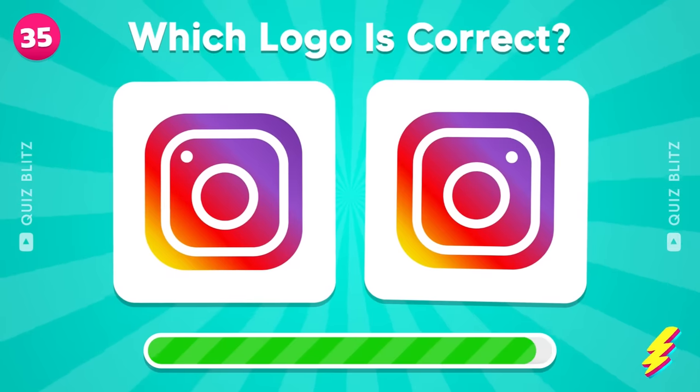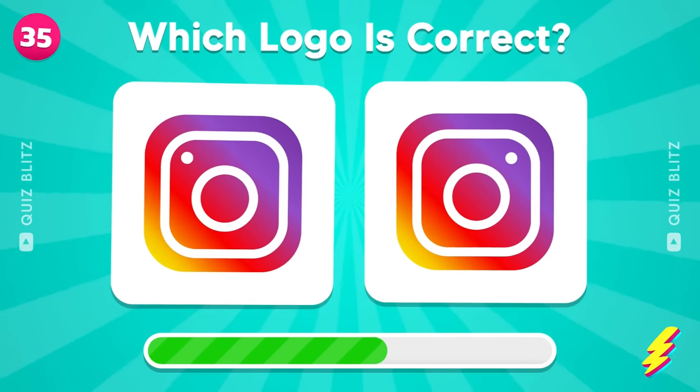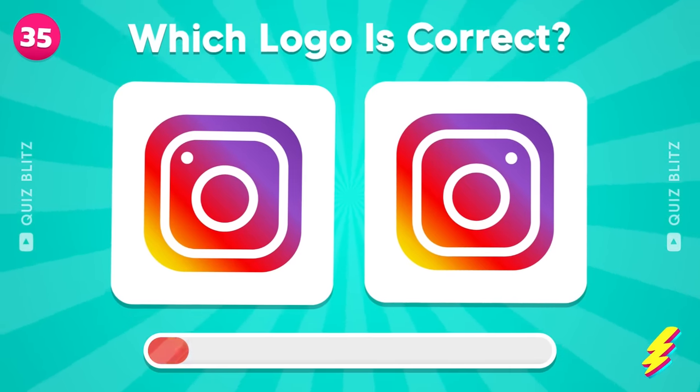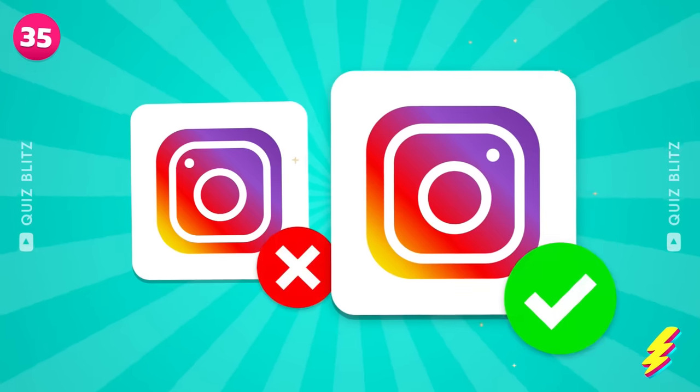Which one is correct? Which logo is correct? Yes, the one over there.